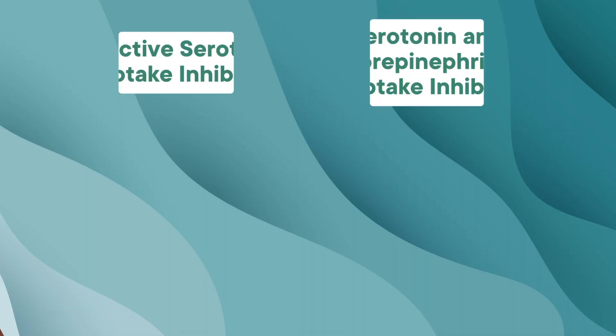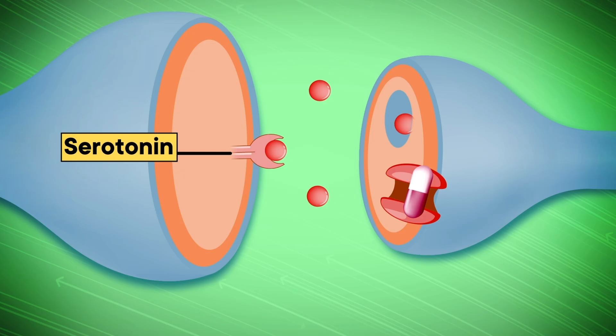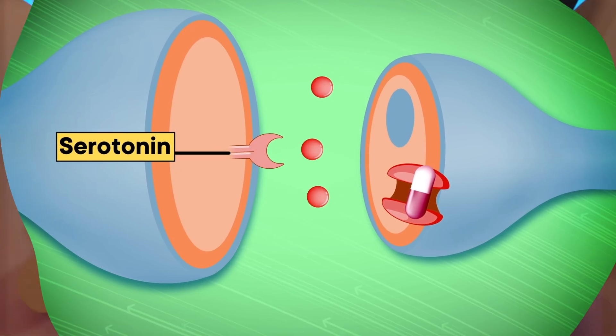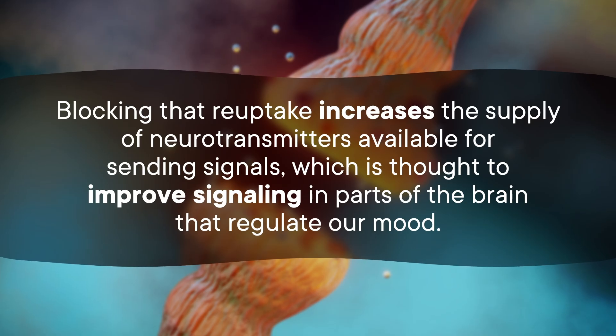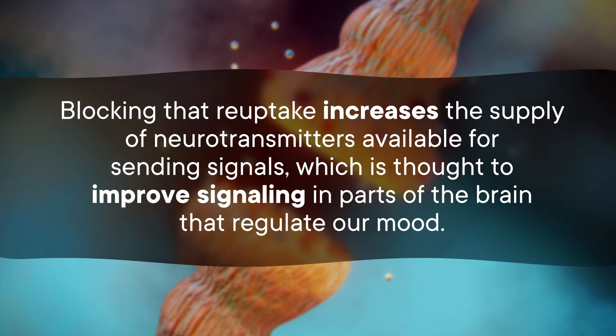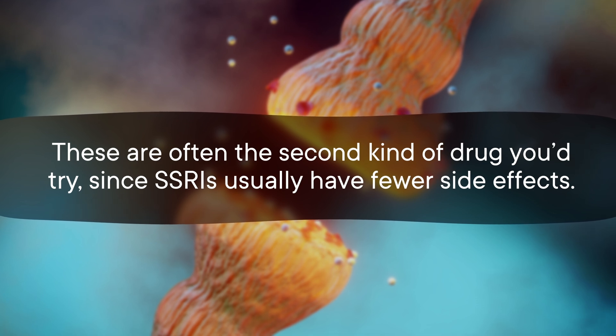That's why both MAOIs and TCAs are more like second-string players instead of the starting lineup. That brings us to our current first-line antidepressant drugs, the SSRIs and SNRIs. SSRIs are selective serotonin reuptake inhibitors, and SNRIs are serotonin and norepinephrine reuptake inhibitors. SSRIs stop serotonin reuptake by blocking the serotonin transporters, leaving serotonin out in the empty space of the synapse, and they're more targeted than the TCAs, which is part of why they've got fewer side effects. SNRIs are similar to SSRIs but with bonus norepinephrine uptake blocking abilities, and are often the second kind of drug you'd try.